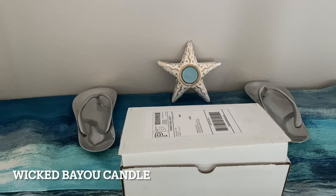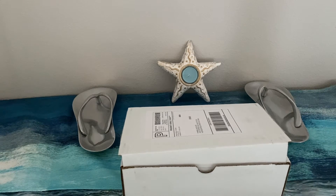Hello everyone, this is Pam from ABQ Flip Flops. Hope everyone had a great holiday. Today's unboxing is from Wicked Bayou Candle.